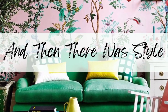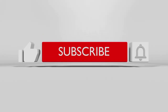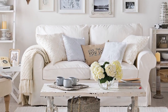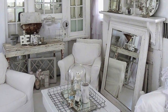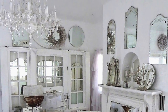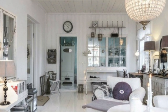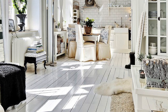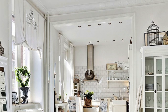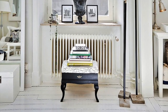Hey guys, and welcome back to And Then There Was Style, your YouTube home decor channel. Don't forget to subscribe to become part of the family. Today's video is to determine if the shabby chic style is right for your home. Don't forget to head on over to Facebook to join our home decor group — it's completely free. You can also find us on TikTok and Pinterest at the same name, And Then There Was Style.